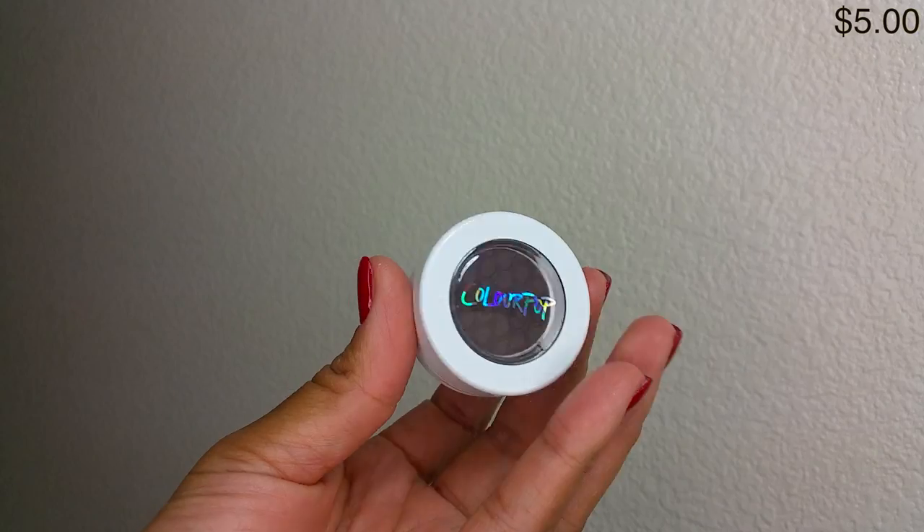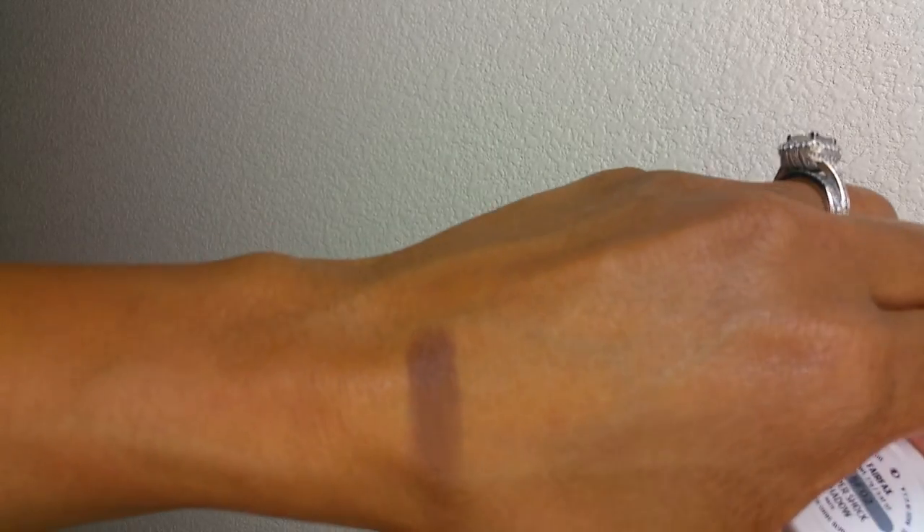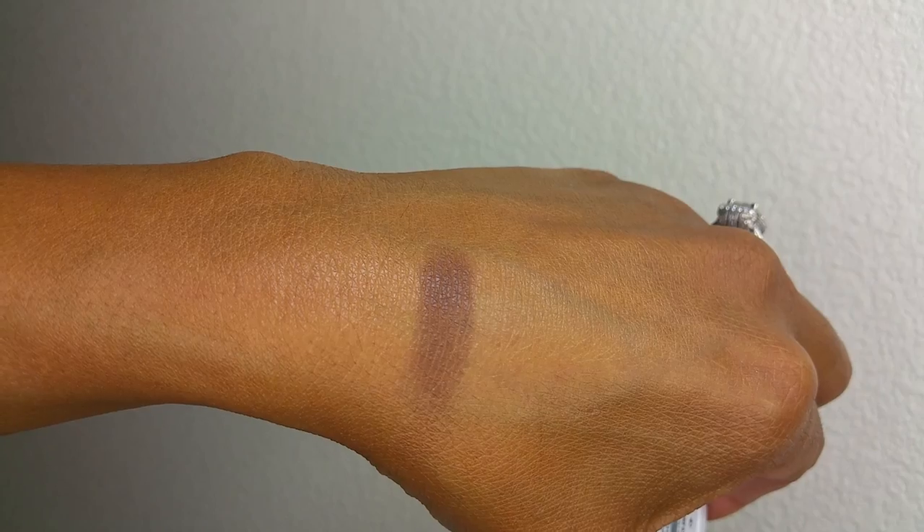To start off I'll show you the two eyeshadows that I got. They are both Super Shock shadows. This first one is a matte color and it's in the shade Fairfax. It's a really dark brown, kind of dark brown grayish color, and I love how it has this cute little imprint on the shadow. The next eyeshadow I got is a metallic shadow in the shade Millionaire — really cool name. It's a bronze gold color with a ton of shimmer in it.